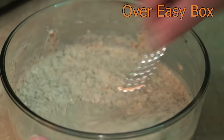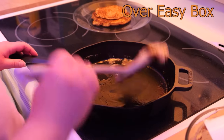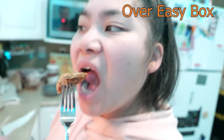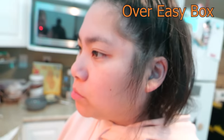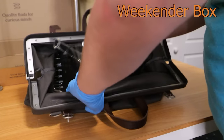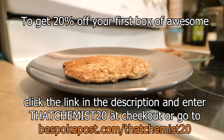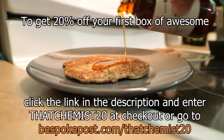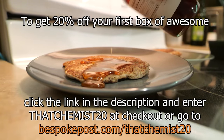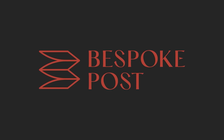This month Bespoke sent me the Weekender Box and the Over Easy Box. We had a really fun time cooking pancakes, and they tasted pretty good. I'm sure Mrs. Chemist will love having a cast iron skillet, and we'll definitely be using the bag from the Weekender Box the next time we take a short trip — these are only the essentials, I swear. To get 20% off your first box of awesome, click the link in the description and enter ThatChemist20 at checkout, or go to BespokePost.com/ThatChemist20. I want to thank Bespoke Post for their support of this channel.